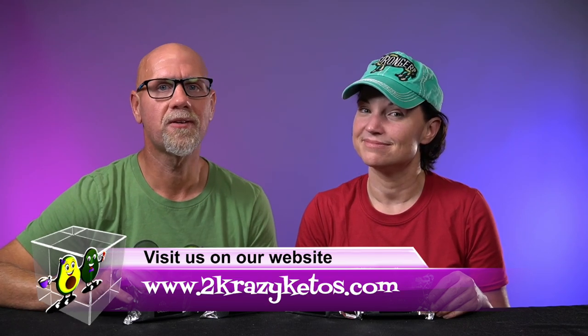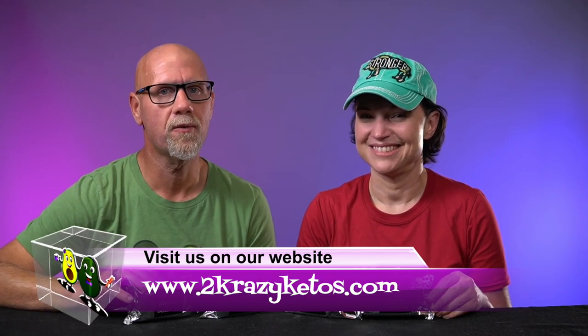Hey, what's up family? I'm Rachel. And I'm Joe. And we're 2 Crazy Ketos. If you're new to our channel, welcome. Here on 2 Crazy Ketos, we do different things — like recipe videos, product reviews, and we talk about various keto topics. And then every Monday, we sit down on the couch for Keto on the Couch, where we talk about what's going on in our lives for the week. You can find us on Facebook, Instagram, and Twitter.